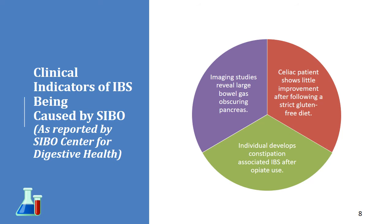Individuals who develop constipation associated with SIBO who have taken opiates — pain medications like Vicodin — can have their gut shut down, decrease in motility, and then develop SIBO because of that.